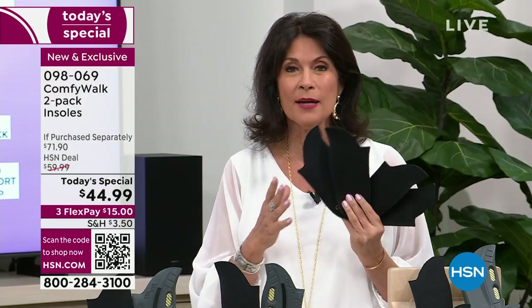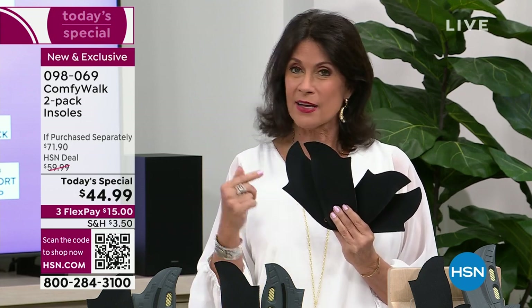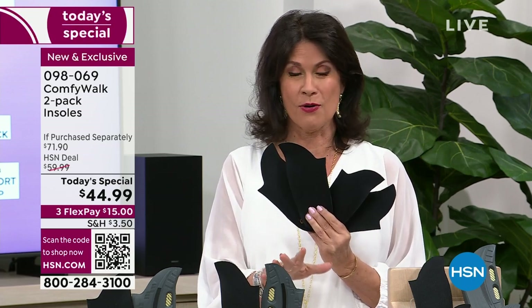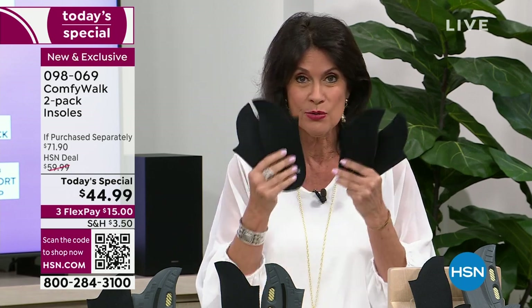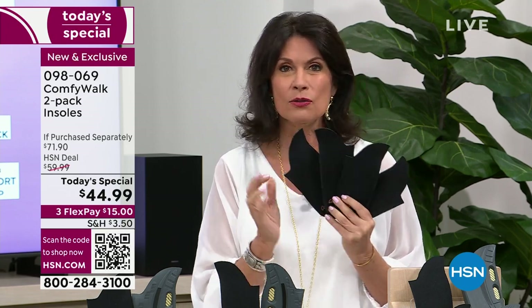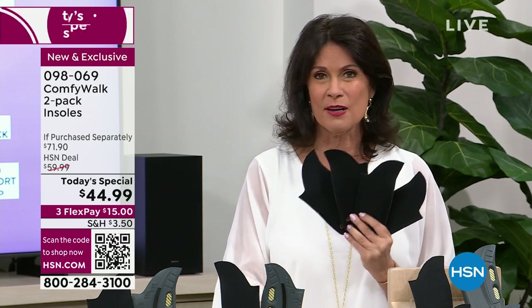It's incredible technology that is all patented — nobody else has this except right here with Comfy Walk. To get it at this kind of value — a two-pack for the very first time — it's so nice not to have to constantly change them out. This is going to feel great every single day.